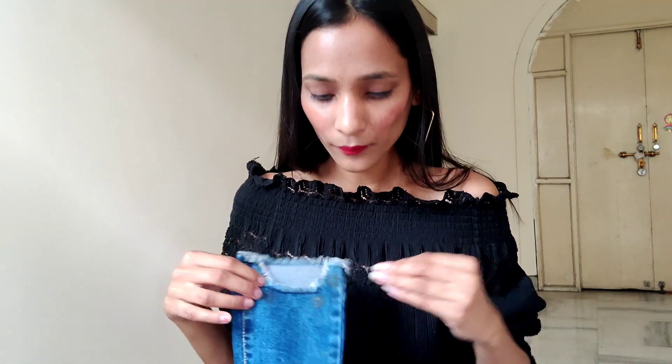These jeans have rugged patches which give a cool look. The up-and-down pattern on them was also a trend at that time.